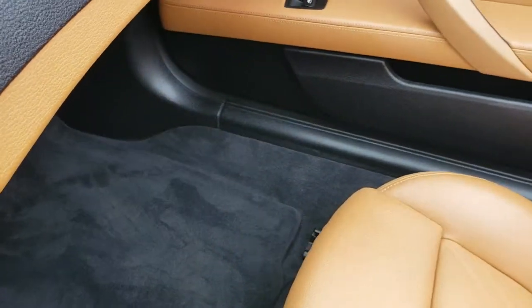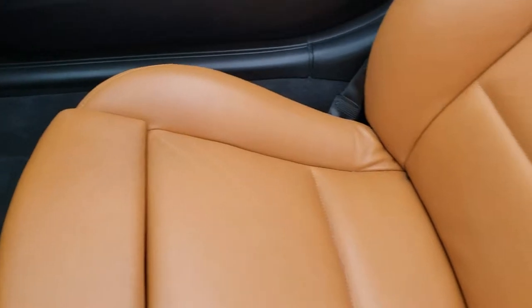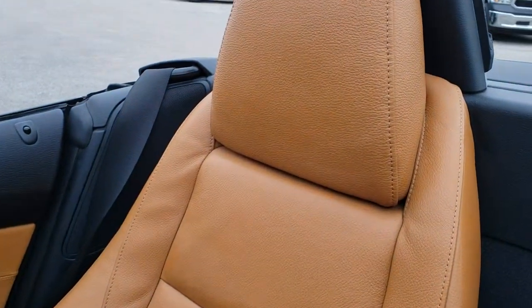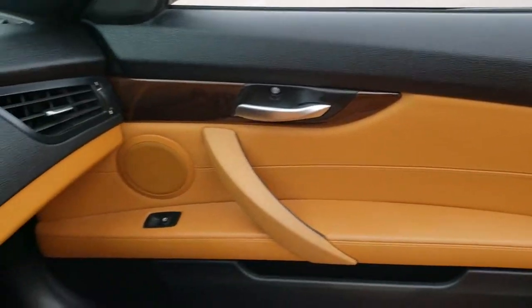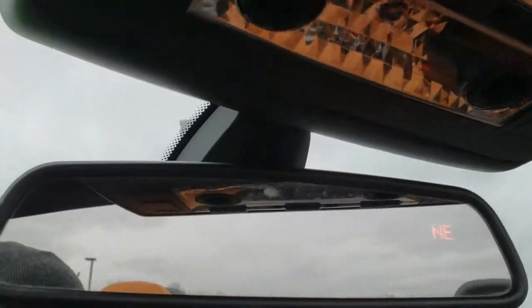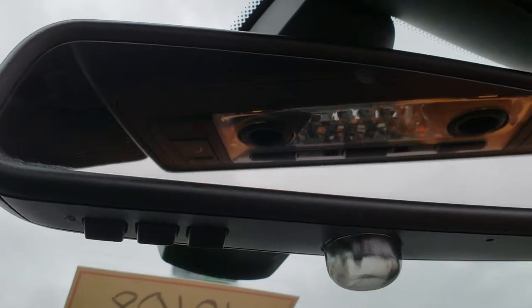Passenger side carpeting and floor mat are very clean. Passenger side seat — no rips or tears on that. This car has never been smoked in; it smells very clean. You can see the interior is just in excellent condition. It does have the SOS system, map lights, and home link buttons in the bottom of the mirror.